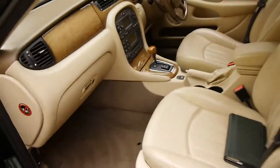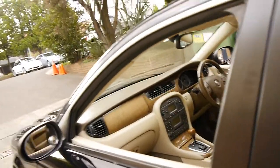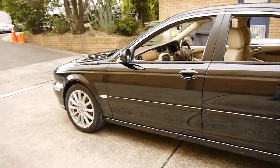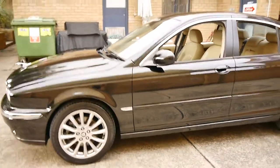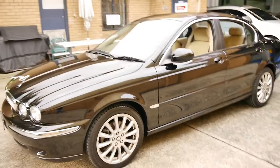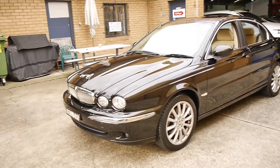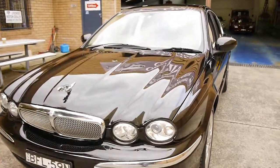This car was traded on a Jaguar S-Type, same year, in a 3 litre V6, just because the owner wanted some more space and was obviously happy with Jaguar. The car has been garaged — you can clearly tell. You generally don't get black cars in this condition if they've been parked outside for seven years.